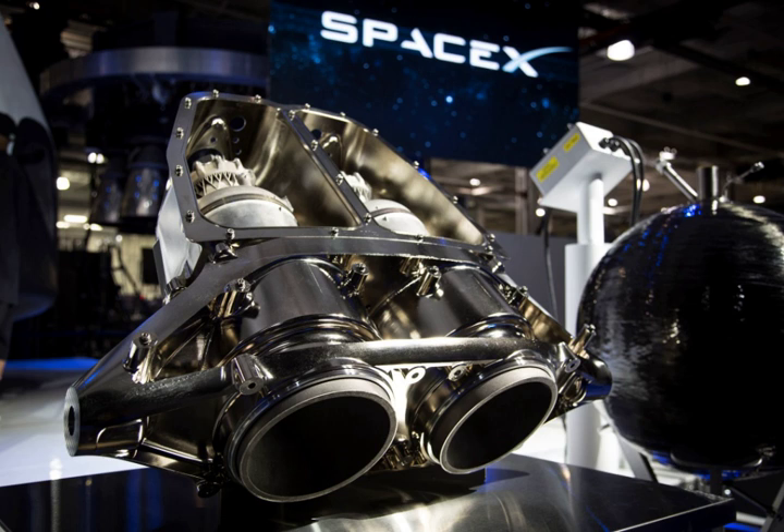The engines will be used on crew transport flights to low Earth orbit, and were also projected to be used for entry, descent, and landing control of the cancelled Red Dragon robotic probe to Mars.